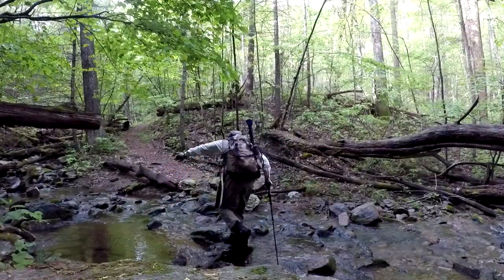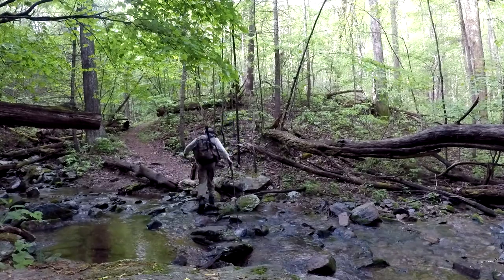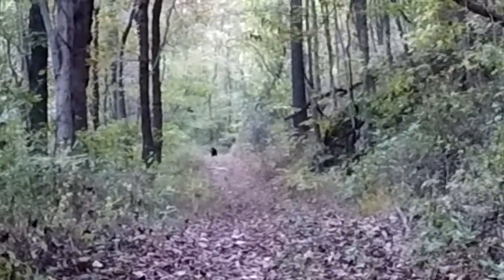All of the streams shown in this film were accessible by a maintained trail. Even so, I recommend getting a quality map if you plan on spending much time fishing in Shenandoah National Park.